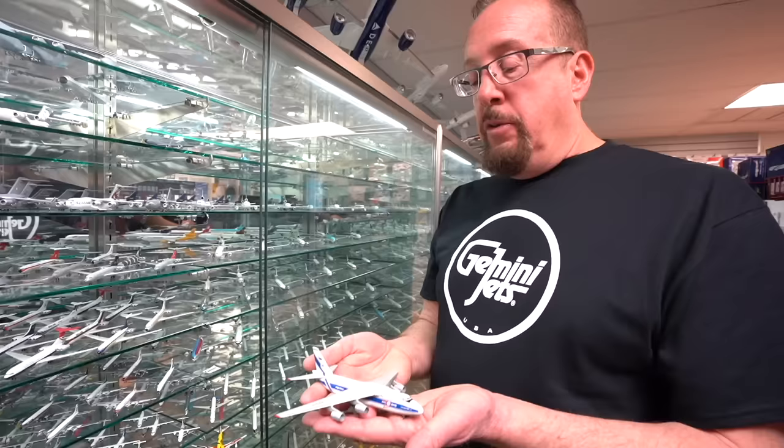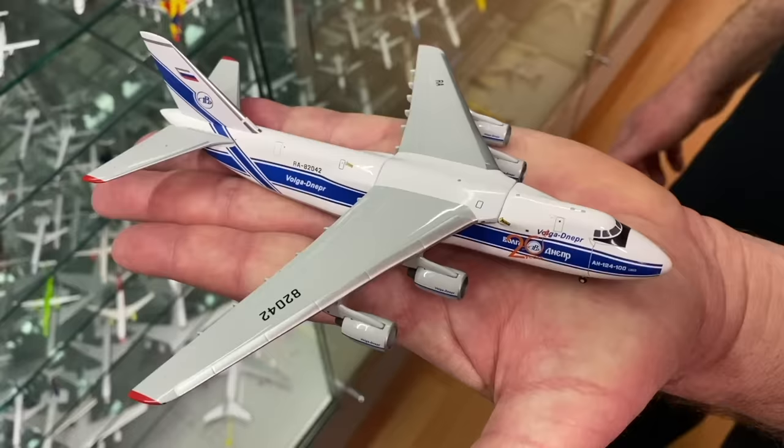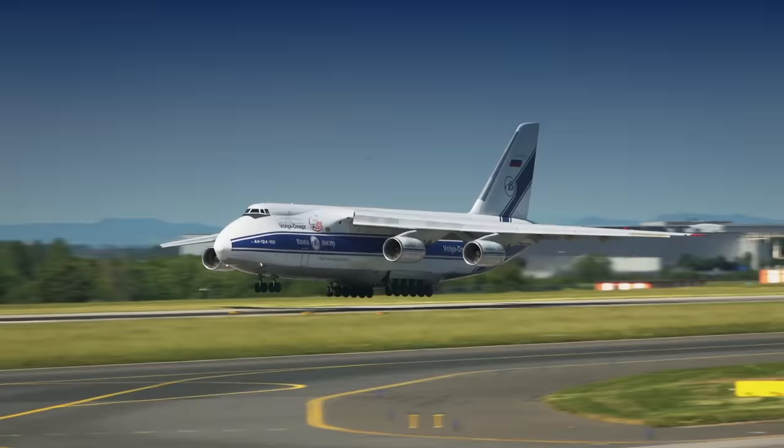Aside from the passenger planes, we even make Russian cargo planes. This is the AN-124 Ruslan. Yeah, I filmed that one too. You were pretty fortunate to do that because not many people could fly on a Volga-Dnieper AN-124 Ruslan.